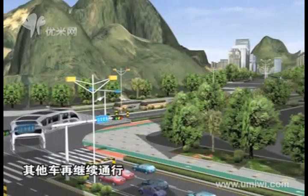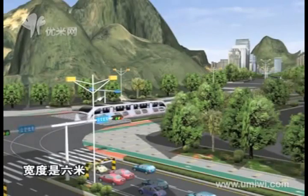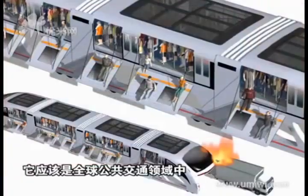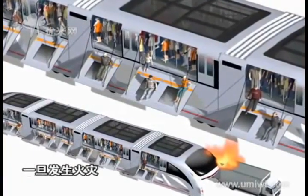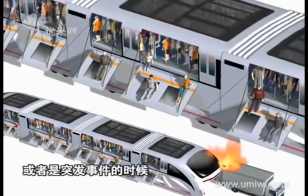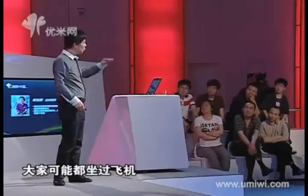How will people get off the bus if an accident happens to such a huge vehicle? Here I introduce the most advanced escaping system in the world. In the case of fire or other emergencies, the escaping door will open automatically. Planes are equipped with inflated ladders so people can slide down in an emergency — I have incorporated this escaping concept into the straddling bus.